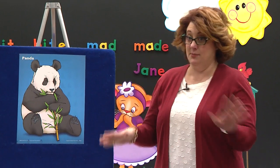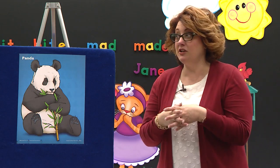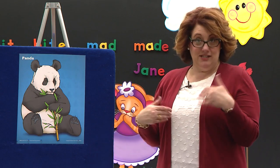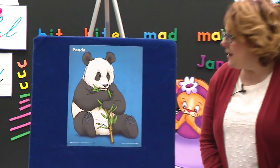We've talked about lots of bears. We talked about the grizzly bear — we'd find him in the forest. We talked about the polar bear — we'd find him in the Arctic. And so today, we're going to travel to China, and in China is where we would find this adorable, cute panda.